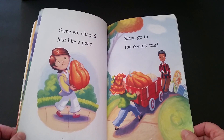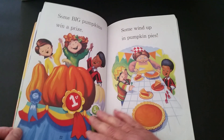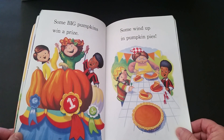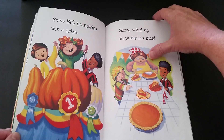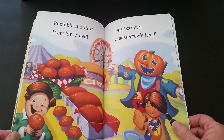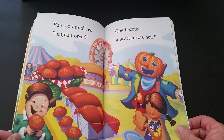Some are shaped just like a pear. Some go to the county fair. Some big pumpkins win a prize. Some wind up in pumpkin pies. Pumpkin muffins. Pumpkin bread. One becomes a scarecrow's head.